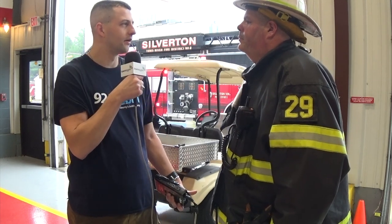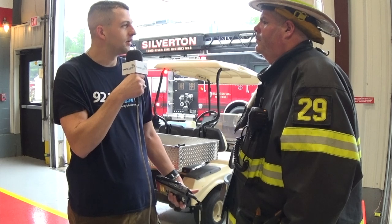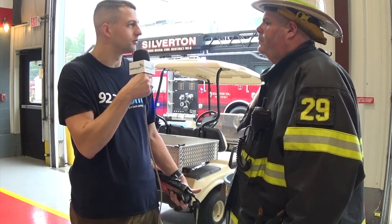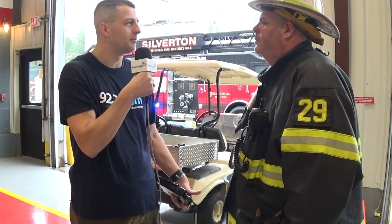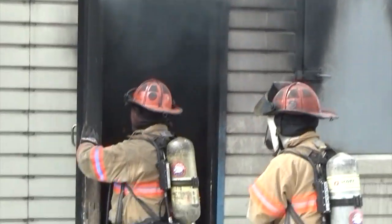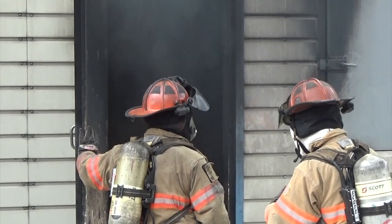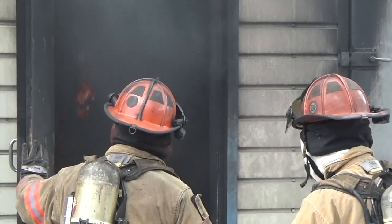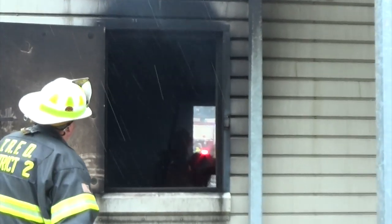When you're responding to a fire and you arrive on scene, do you have to have a plan in place for what you're going to do first, or do you develop that when you arrive depending on how bad the fire is? Every call dictates what we're going to do. If it's a confirmed fire where the dispatch center receives multiple 911 calls, we'll go right to a second or third alarm or bring additional resources in and stage trucks just in case we need them. It's all based on the size of the fire, time of day, and occupancy.